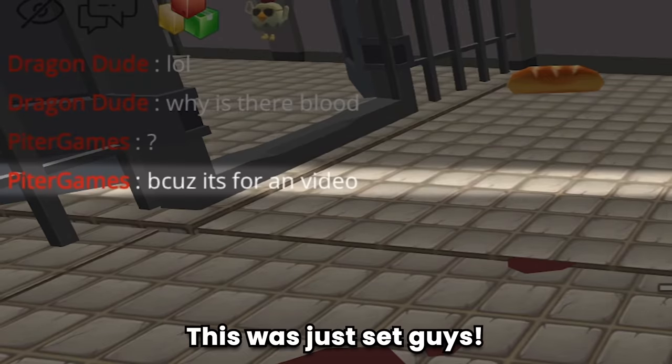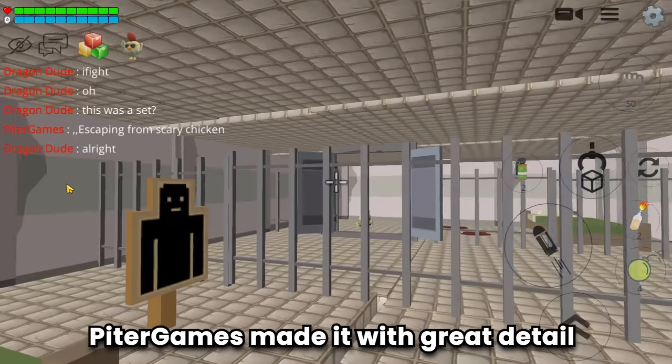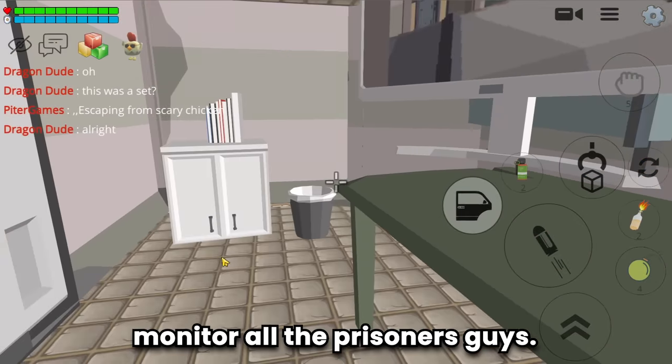Oh, this was just set design, guys - phew! And here is another prison room - Peter Games made it with great detail. And here is where the prison guards monitor all the prisoners, guys. Very cool.